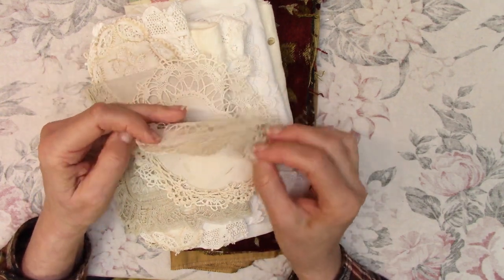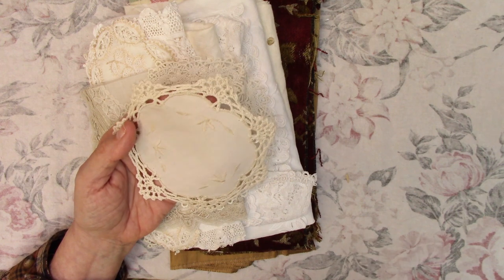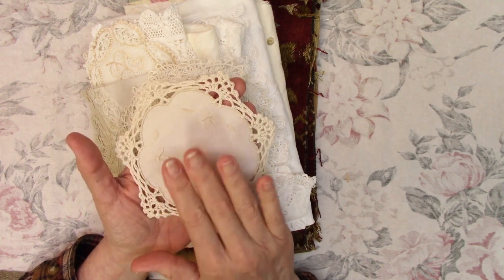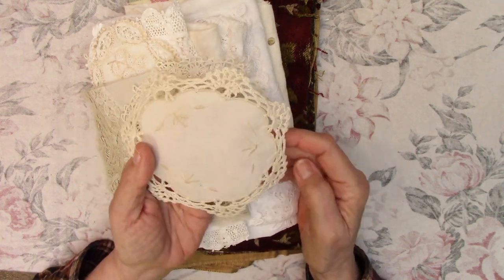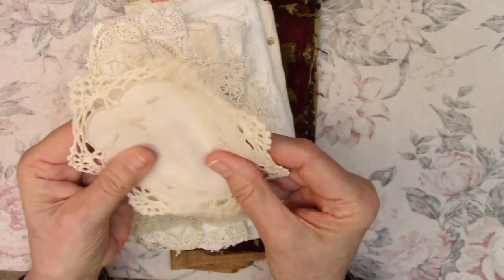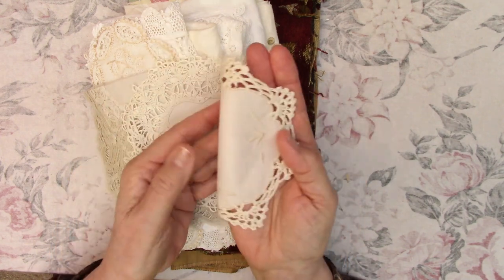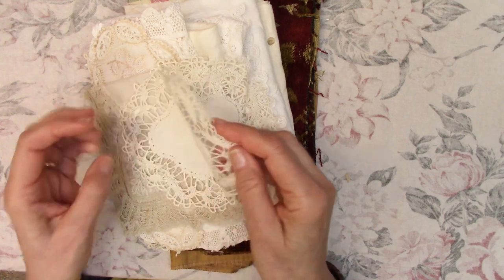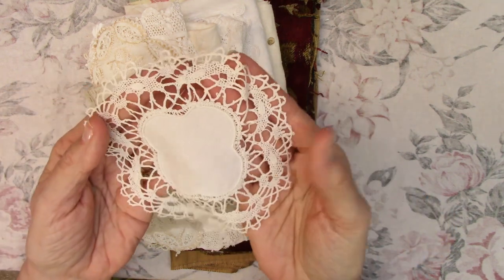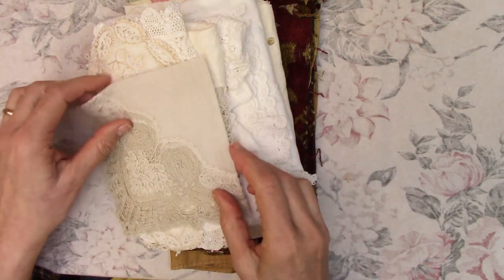Then I found some thin doilies. Yes, I have a lot of doilies — I mentioned that in my last haul — but apparently I'm still buying them. If I find one that's thin and I like the design, I'll put it in my cart. It's a nice little doily and it's very thin, so that works well in a journal, on a page, or on the cover. These are very thin and very soft — they wouldn't add a lot of bulk.